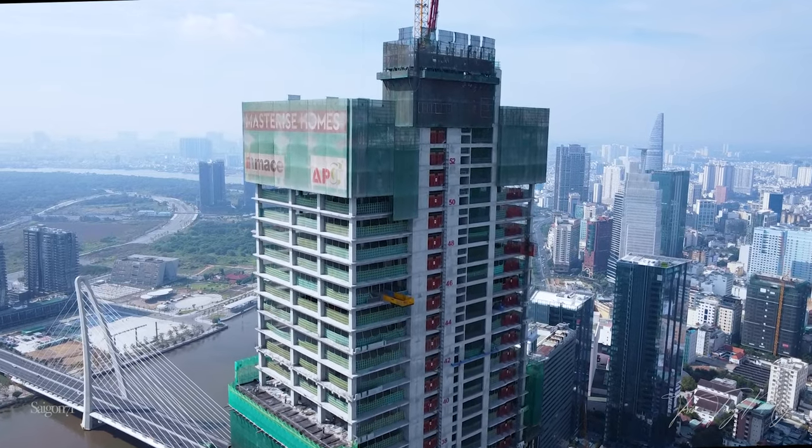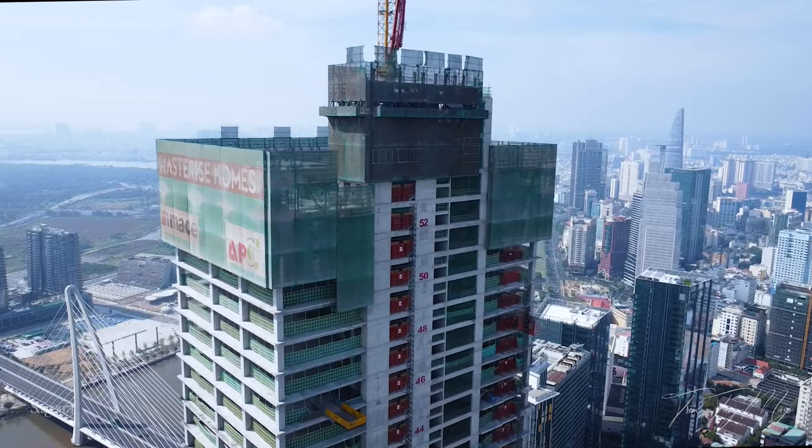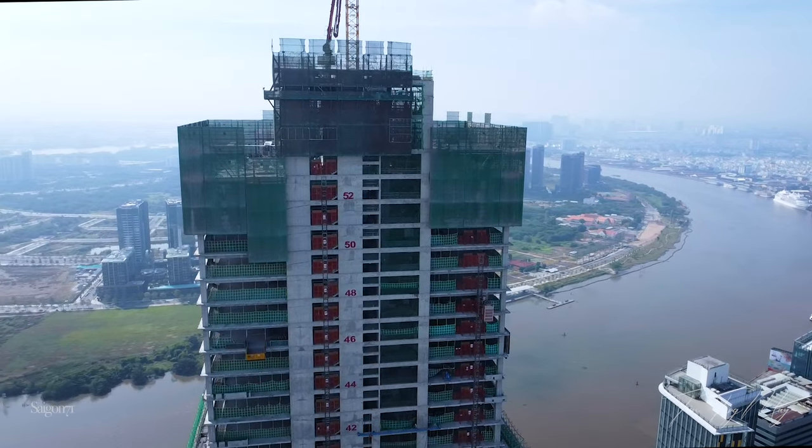The Sun Tower tiến gần đến đích, hình ảnh hoàn thiện Grand Marina Sài Gòn. The Sun Tower hiện tại là tòa nhà cao thứ 3 ở thành phố Hồ Chí Minh, tiến độ thi công đang rất nhanh, tòa nhà đang băng băng về đích.